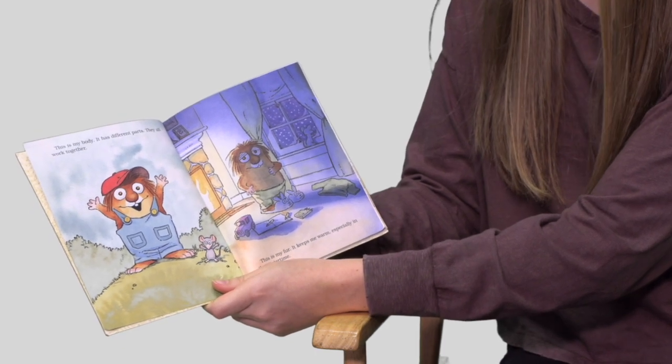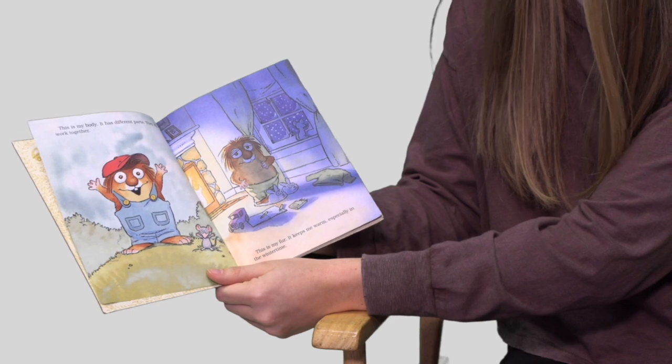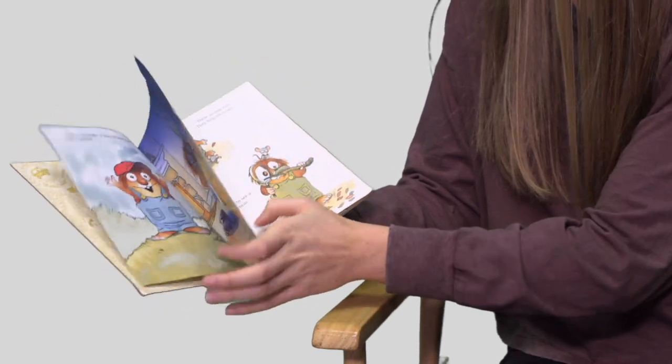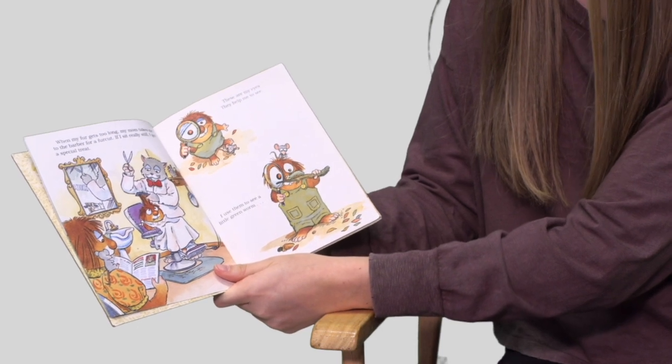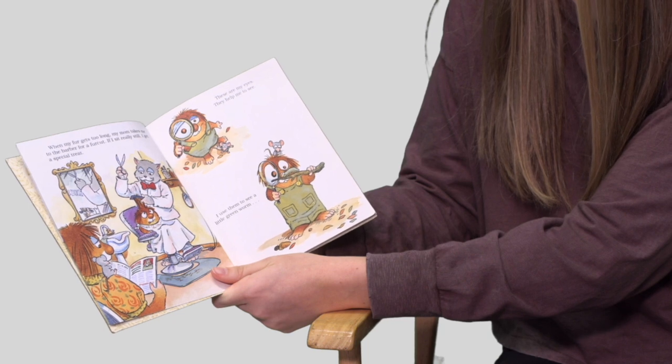This is my body. It has different parts. They all work together. This is my fur. It helps keep me warm, especially in the wintertime. When my fur gets too long, my mom takes me to the barber for a fur cut. If I sit really still, I get a special treat.